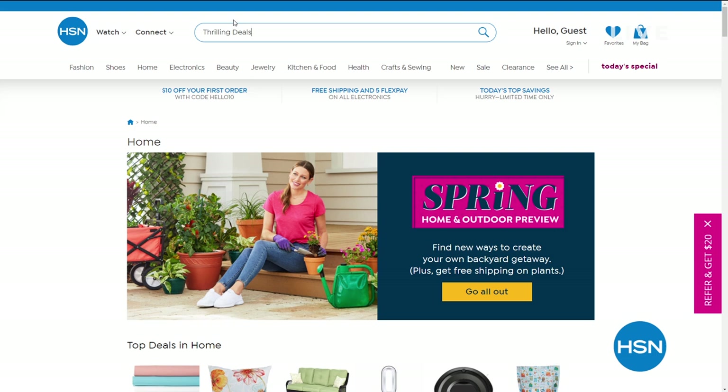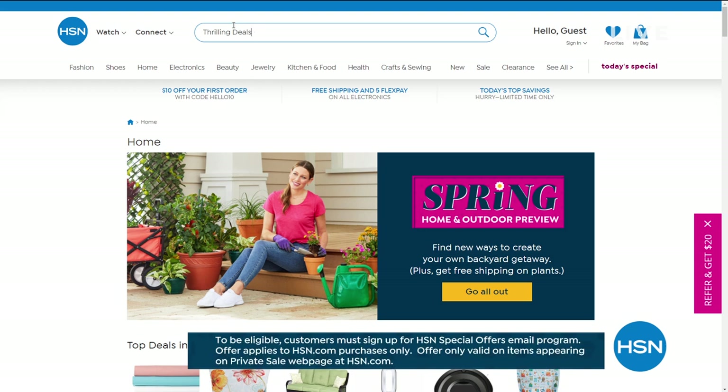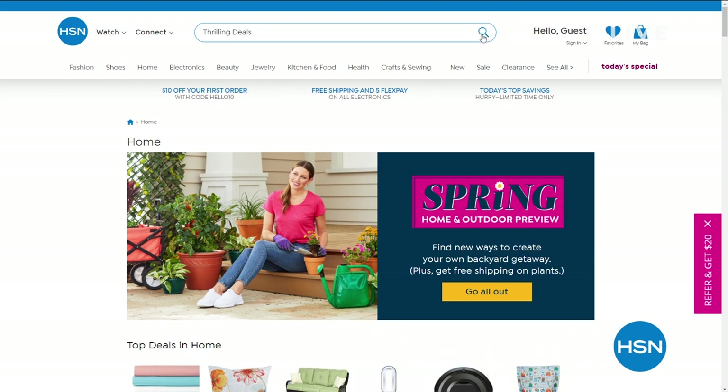HSN is giving you something very special — it's an online-only secret sale. All you need is the secret phrase: thrilling deals. Treat yourself to 30% off top picks. Go to hsn.com, type in that phrase — thrilling deals — into the search bar, and you can reveal today's secret sale items. These are for a limited time, so act very quickly.